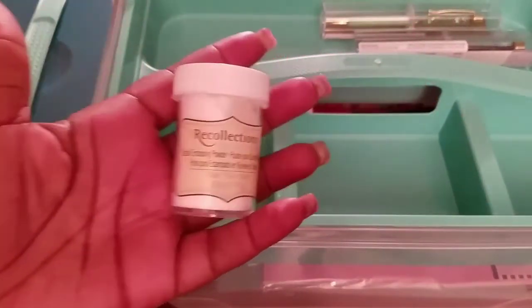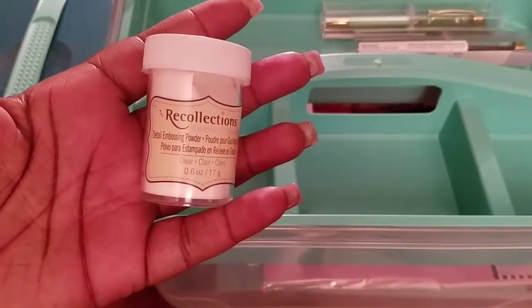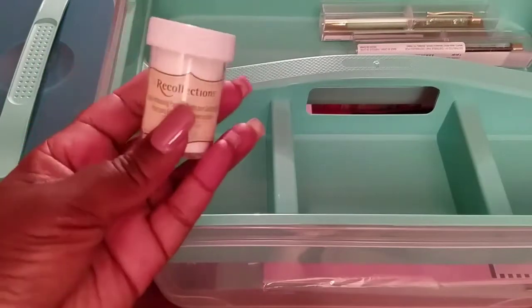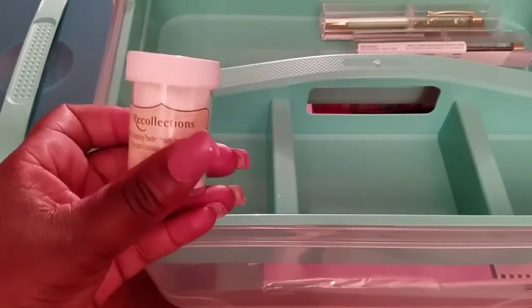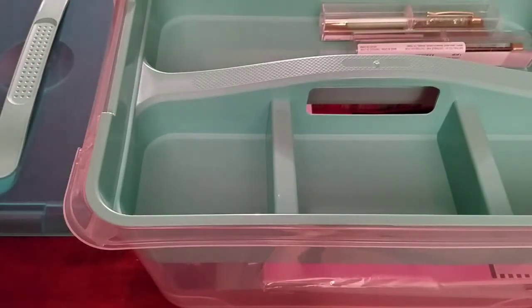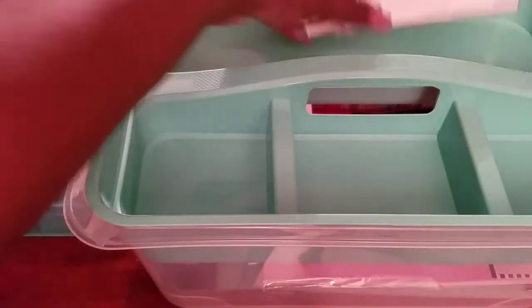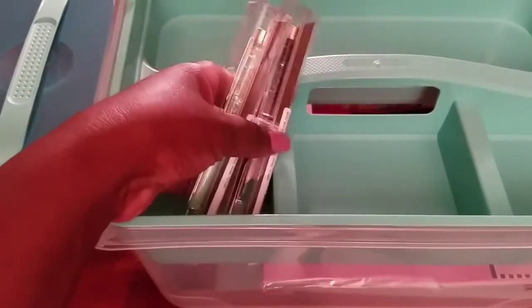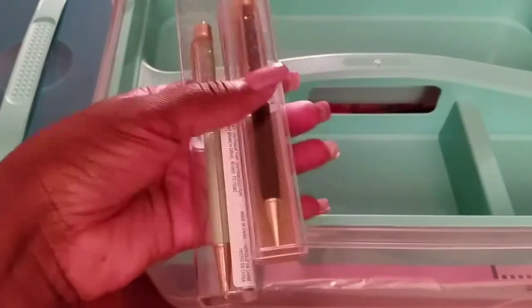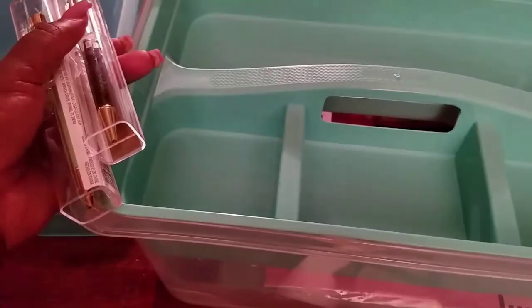The other thing I purchased was this clear embossing powder. I want to try embossing — I don't have a heat gun, but I'll try using a regular blow dryer until I can find a $3.99 embossing gun at Tuesday Morning. So if y'all find one, let me know!